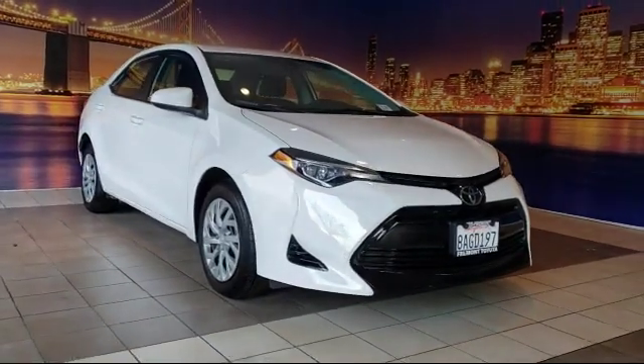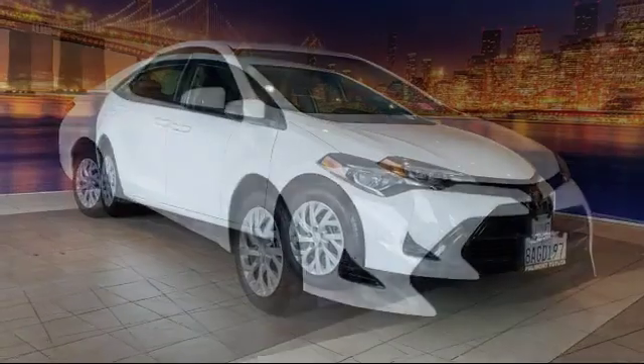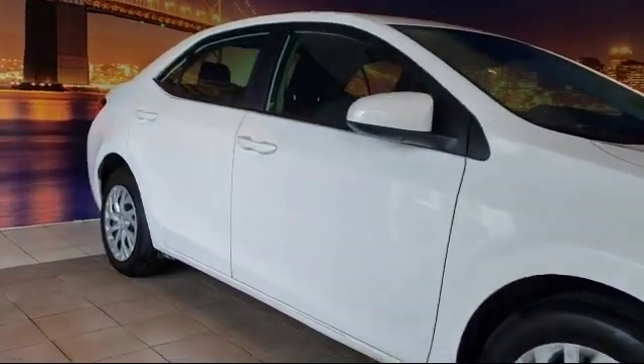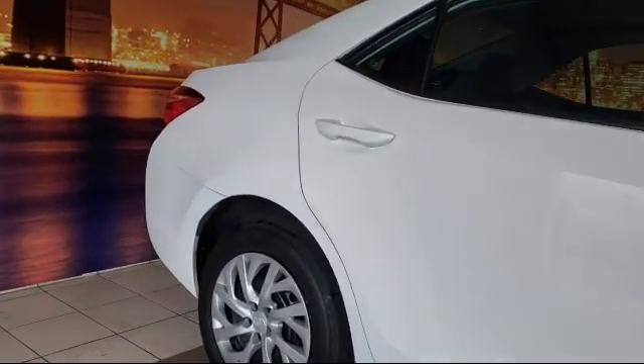It comes equipped with keyless entry, auto high beam headlamp control, rear view camera, tire pressure monitoring system, air conditioning, Entune audio with 6.1 inch screen, and traction control.